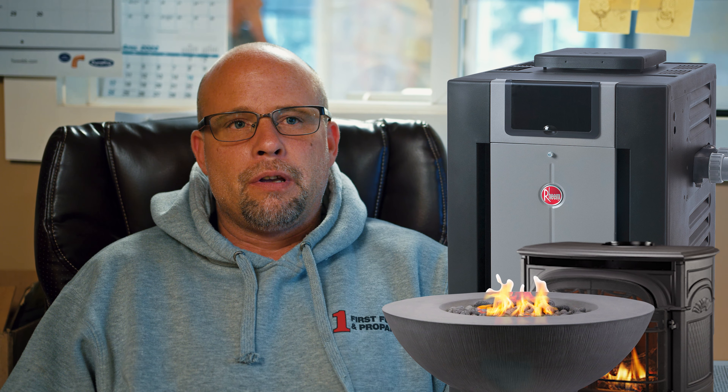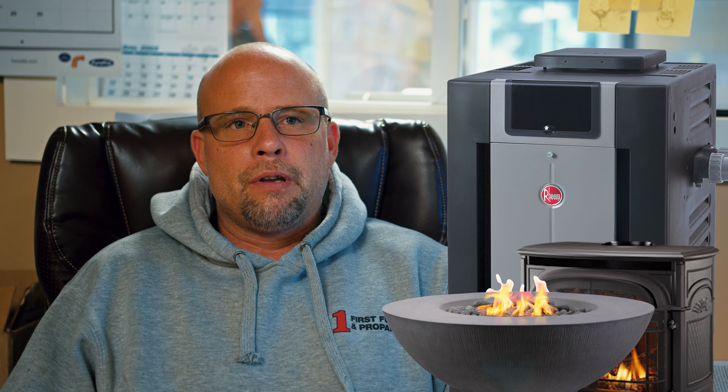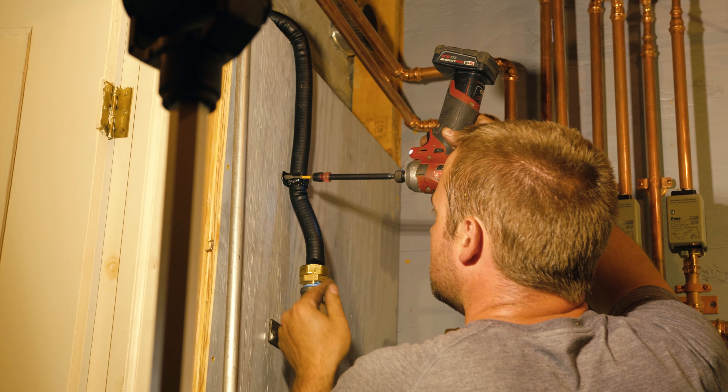Propane can be used in many applications: heating, hot water, cooking, drying, fireplaces, fire pits, and pool heaters. Fuel oil just doesn't cover all of those.